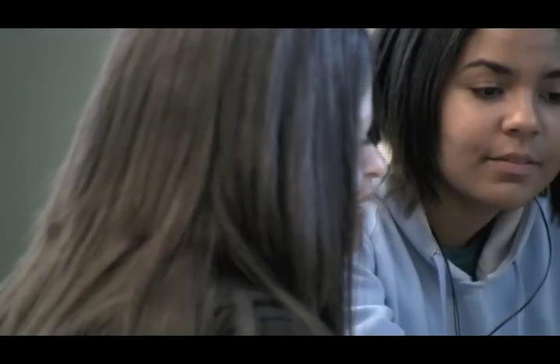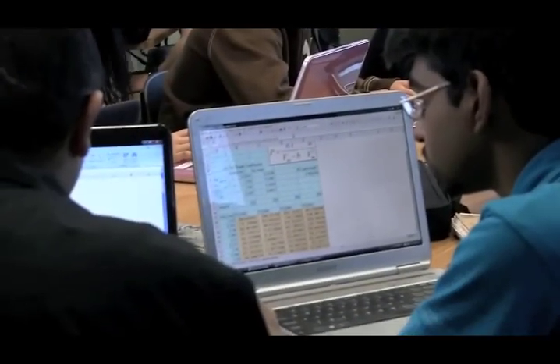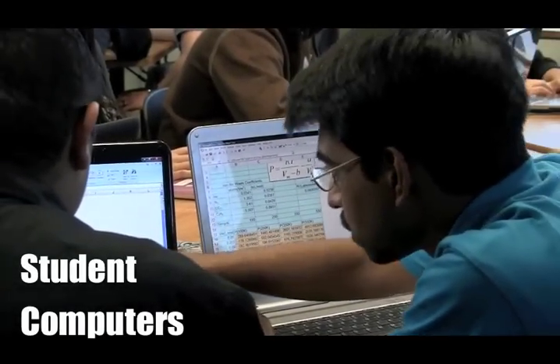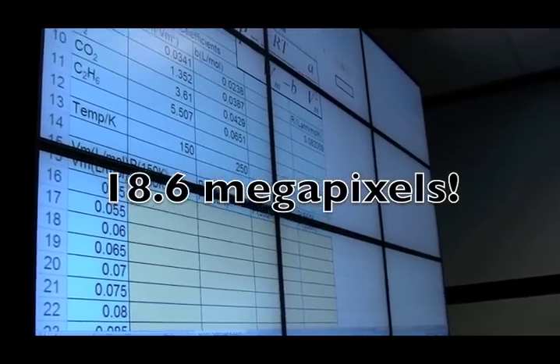I wanted the design of this room to promote increased student teamwork and collaboration. I wanted students to use their own computers when solving problems. And I wanted to display and share digital content in a dramatic way that substantially increases student insight and understanding.